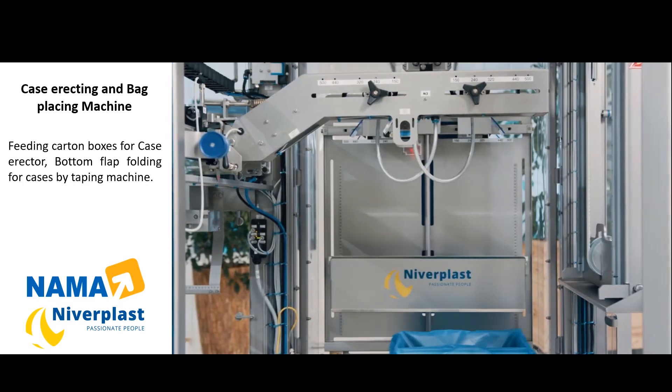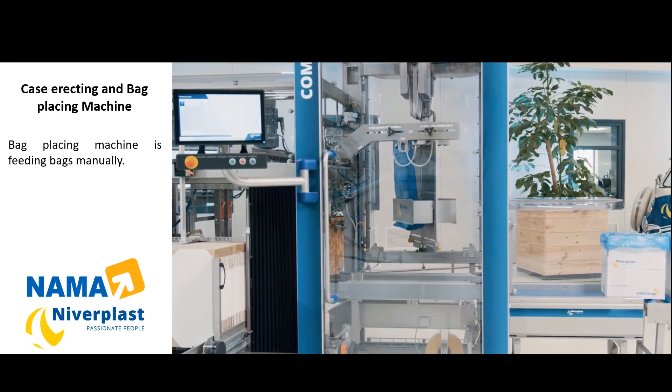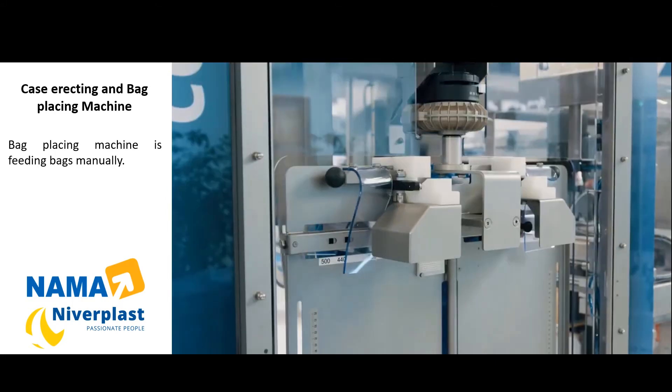The Combiplast doesn't stop when it runs out of bags. The magazine will rotate automatically and the machine will continue — 24x7, non-stop production. You take a stack of bags and you stick it into the magazine while the machine is running.